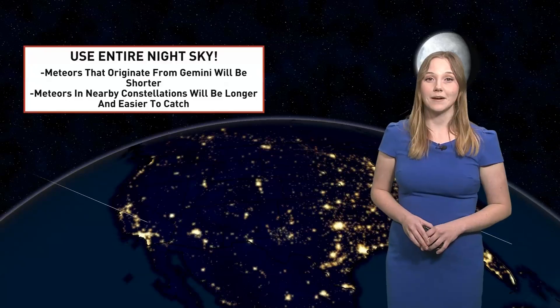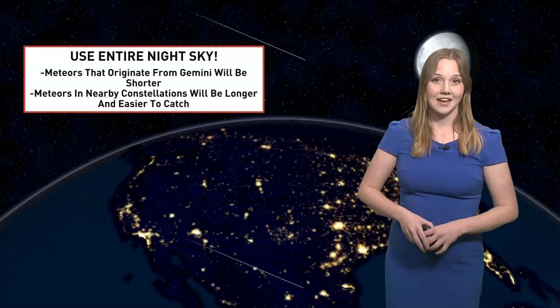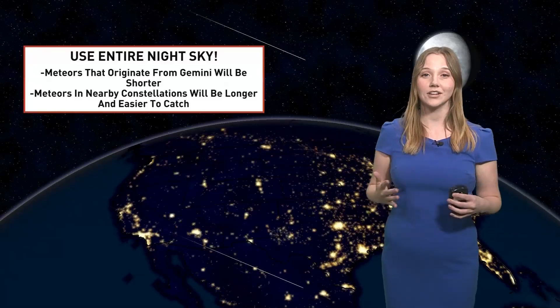This is easily spotted by the two bright stars that represent the head of the Gemini twins, Castor and Pollux. Now meteors closest to Gemini will be shorter and harder to catch, whereas meteors that appear in the nearby constellations will be longer and much easier to see.